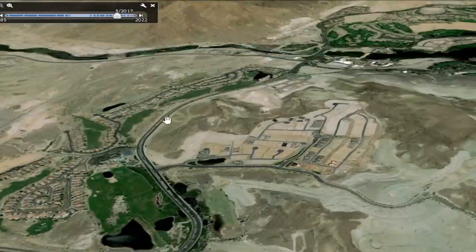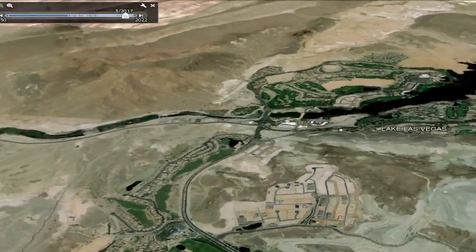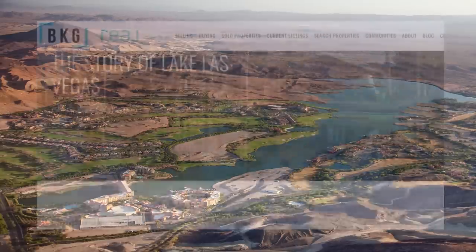We're headed up Lake Las Vegas Boulevard towards the lake, and as we pan out you're going to get an overview of the lake itself. Here's a nice aerial shot. You might be wondering, how did this oasis in the desert come to be? Who built Lake Las Vegas? Lake Las Vegas is a 320-acre body of water surrounded by condos, hotels, housing, shops, and golf courses — about 20 miles from the iconic Las Vegas Strip — near the heart of Henderson, Nevada.